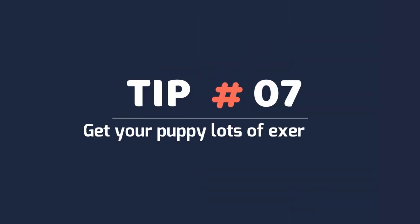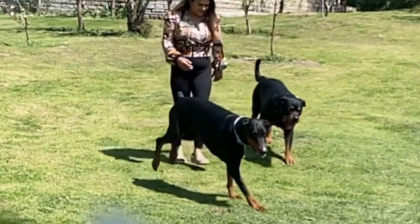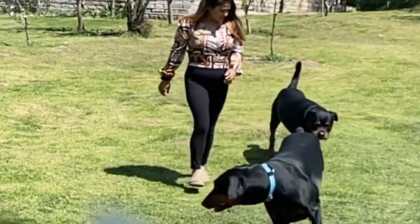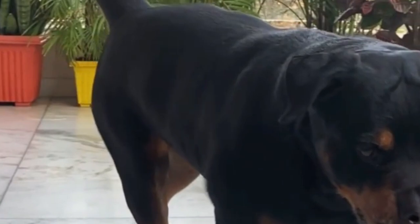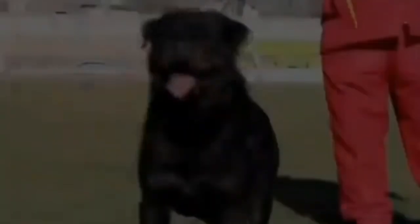Tip 7: Get your puppy lots of exercise. Take your Rottweiler for at least two 30-minute walks every day. These large breed dogs require a lot of exercise to discharge energy and stay healthy. If your puppy is under six months old, make sure he has four or five play or exercise sessions each day. As your puppy becomes older, you can start going on long walks or hikes.